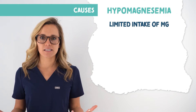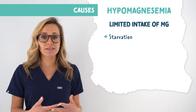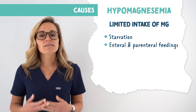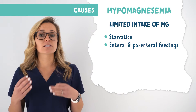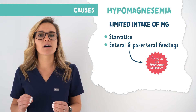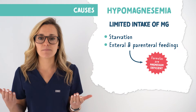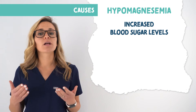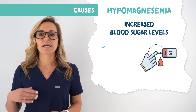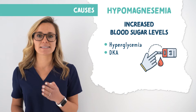Limited intake of magnesium causes hypomagnesemia, like starvation and those who are on enteral and parenteral feedings. This is because these feeding solutions are magnesium deficient, meaning they don't have a lot of magnesium in their formulas, so the patient isn't getting any magnesium. Increased blood sugar levels also cause hypomagnesemia, like hyperglycemia and DKA — diabetic ketoacidosis.